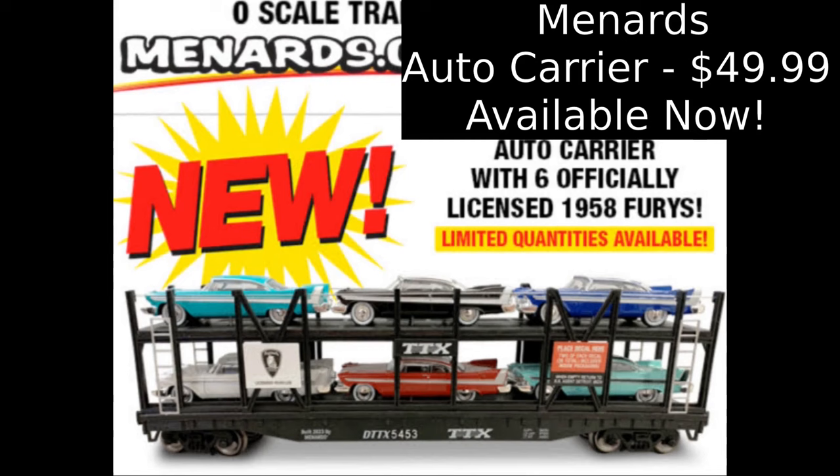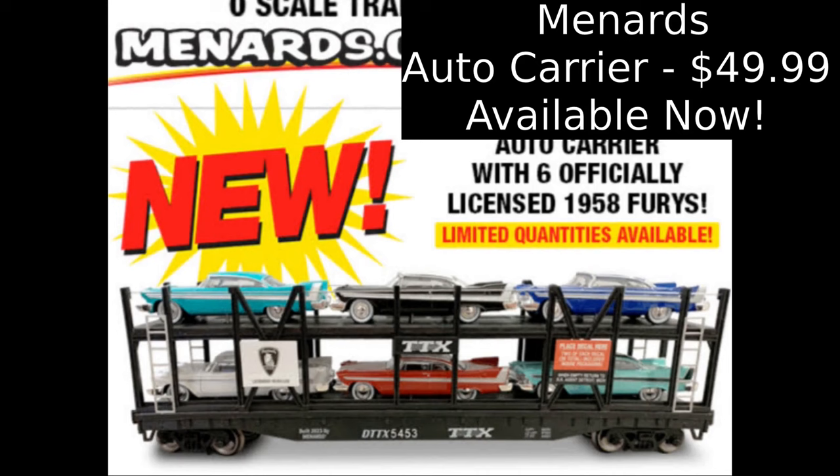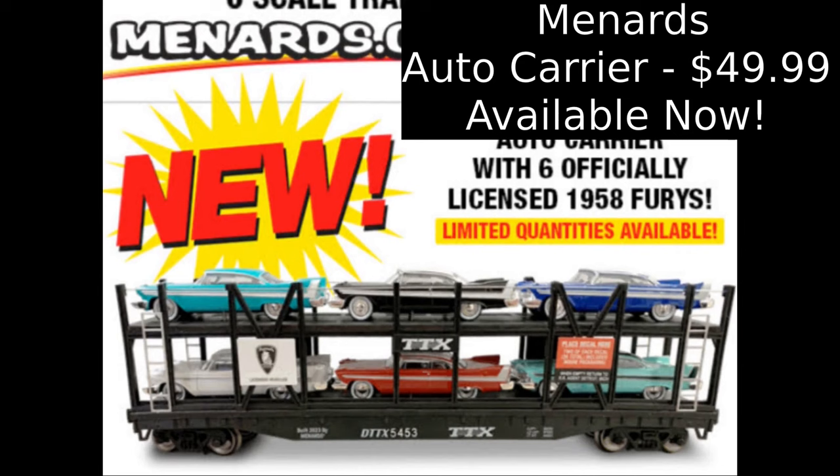Menards has released a new bi-level auto carrier with six officially licensed die-cast 1958 Furies. The cars come with a decal set featuring 18 different railroads to be applied by the owner. The cars retail for $49.99 each before rebates.